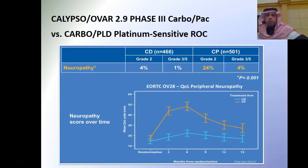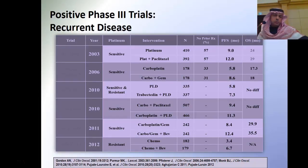We have to keep in mind the side effects, mainly neuropathies. If you go with platinum and paclitaxel, you will have more neuropathies than if you combine platinum with doxil. The different trials show that combined therapies are better than single agent.